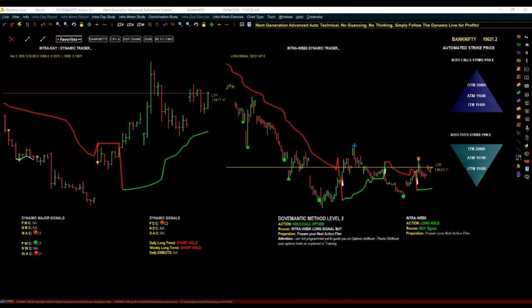Mr. Ramesh says he is a new subscriber and yet to open the application, asking how to identify and read graphs and signals. You don't have to read the graph or read the signals. All you are supposed to do is simply follow what the Action Information is telling you. If it tells you to buy a call option, simply buy a call option. If it tells you to exit, exit. If it tells you to buy a put option, buy it. You can also attend our training today at 5 PM.